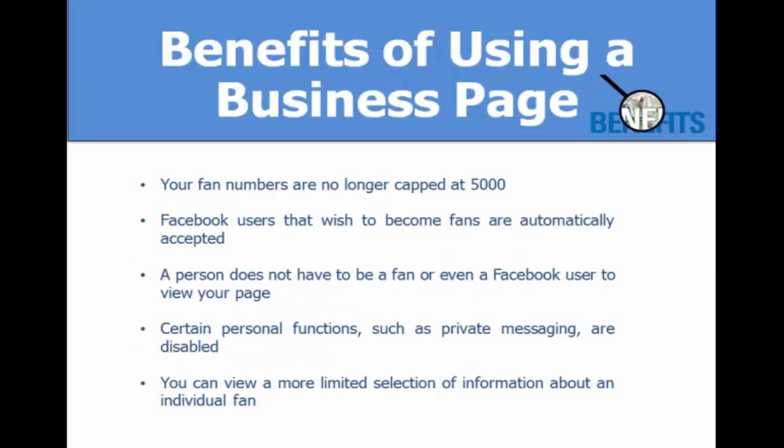One of the main benefits is that unlike a personal profile on Facebook, your business page's fans are no longer capped at 5,000 — Facebook users who wish to become fans are automatically accepted, so you can have hundreds of thousands or even millions of fans. A person does not even have to be a Facebook user to view your page.